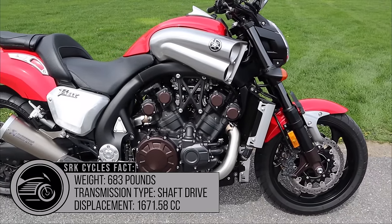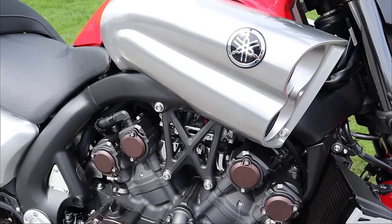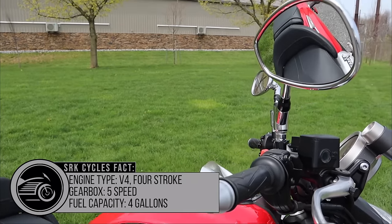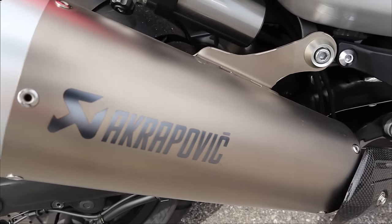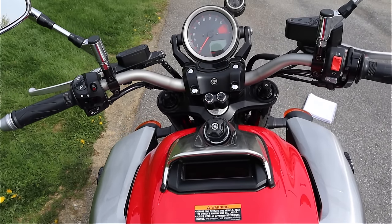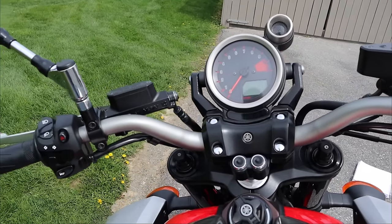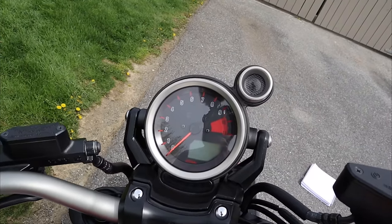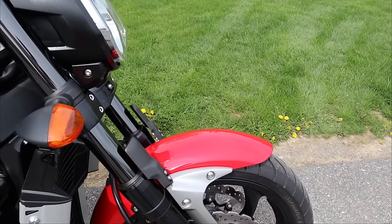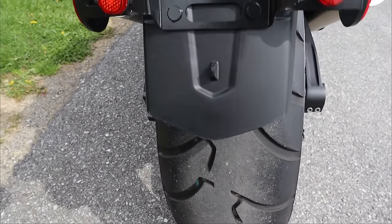The Yamaha V-Max has been one of the most legendary motorcycles ever made because in 1985 when it came out, it had a claimed 138 horsepower from its 70-degree V4 engine, which is an insane amount of horsepower back in the 80s. It also featured V-Boost where the butterfly valves would open up at higher RPMs, creating a ram air effect which increased horsepower by 10%. The original Yamaha V-Max ran with only a few changes throughout the years, with a 22-year streak from 1985 to 2007, and quickly became one of the most iconic motorcycles ever created.